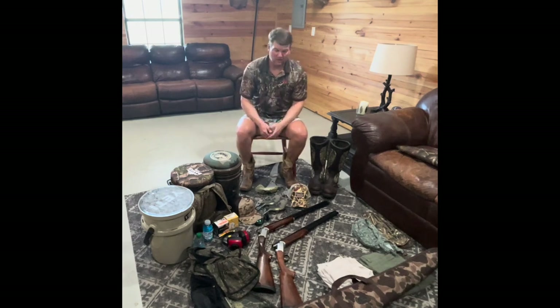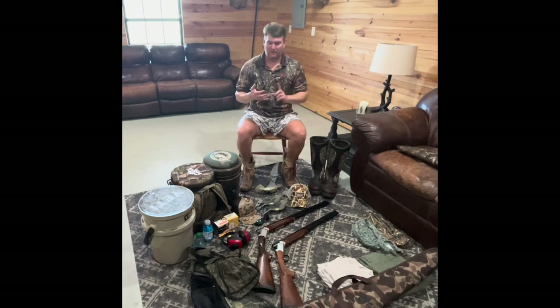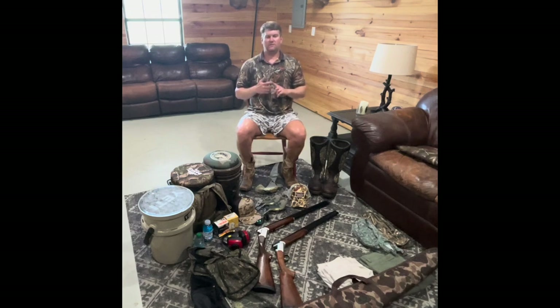Okay guys, number one — what do you need to dove hunt? A license, a hunting license from your state, and permission from the landowner. Two of the most important things. If you're in a state that requires a hunter's education class or card, check on that. Some states will allow you to hunt without a hunter's education card as long as you have a certain type of hunting license that basically says you will be with somebody.